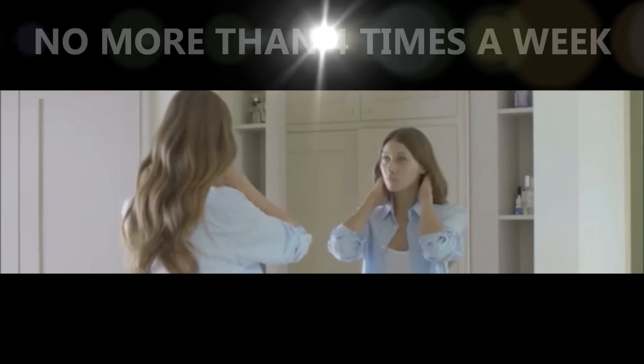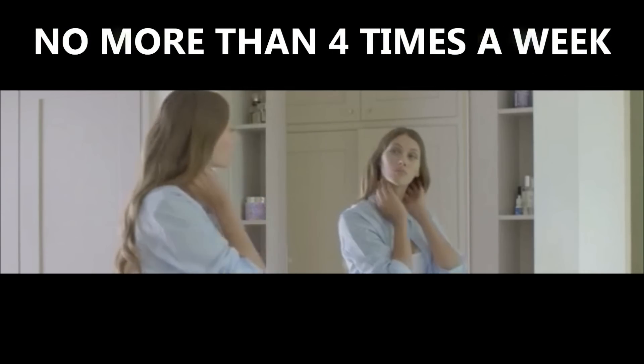You can then gently wash the toothpaste off with a cloth or towel. Repeat no more than four times a week, because you don't want to irritate the skin. After that, you should see an improvement to the zit.